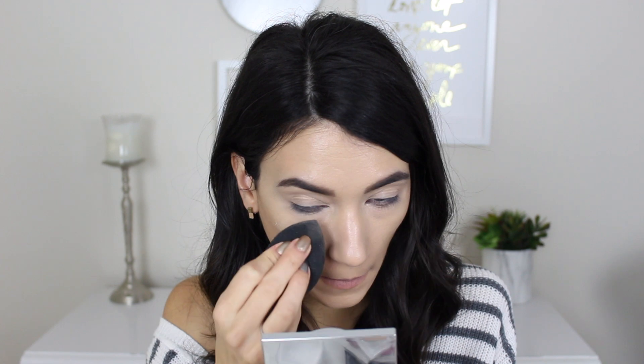On one side of my face I'm going to use my No. 7 loose setting powder, and on the other side I'm going to use this new one so we can see if there's a difference at the end of the day as well as in flash photography. I'm going to use the L'Oreal one on the right side of my face and apply it using my e.l.f. beauty sponge, applying a good amount so we can really test the flashback.